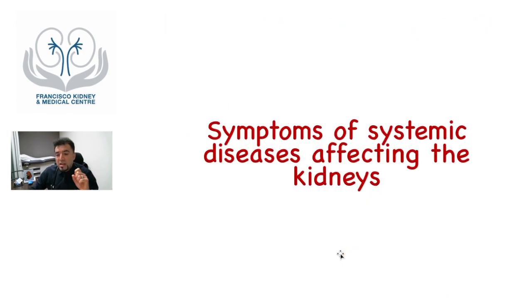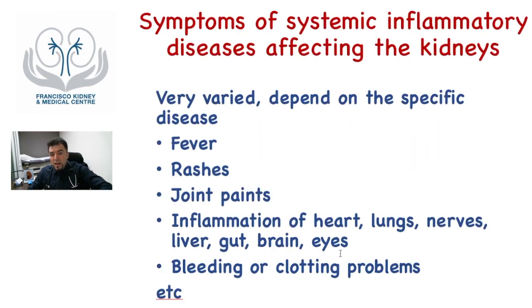Finally, let me talk a little bit about the symptoms of systemic diseases affecting the kidneys. They are very varied. The patients can have fever, rashes, joint pains, inflammation of the heart, lungs, nerves, liver, gut, brain, or eyes, and maybe can have bleeding or clotting problems. So they are very varied. For this, you will need to see specialists. And probably if you have any of these symptoms, you are going to see a doctor, and maybe the doctor is going to refer you to the specialist.